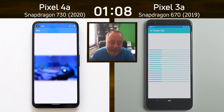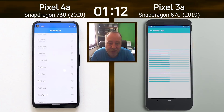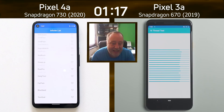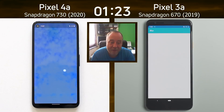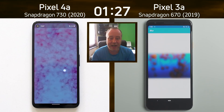The Pixel 3a on the right-hand side has now gone into the 16-thread test, and on the left we now see the infinite scrolling list. The Pixel 3a is significantly behind now at this point. It's quite early on, so there's obviously a big difference between the 670 and the 730.